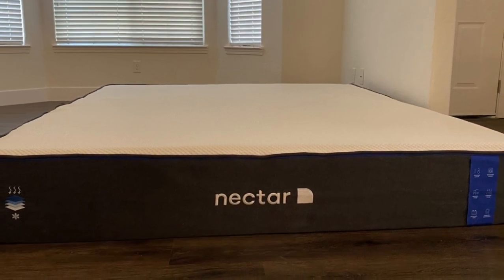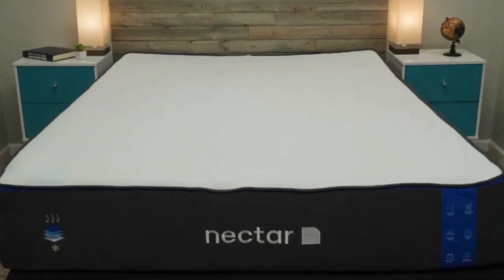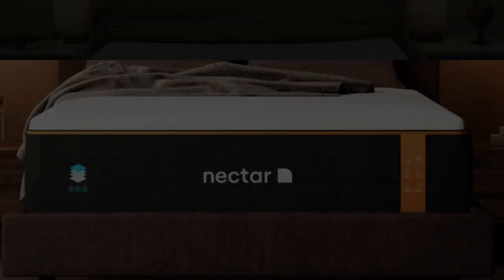Number 1 is best for value seekers, people who want an extended full-year sleep trial, and shoppers who want a memory foam mattress for their rental.